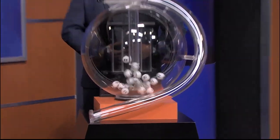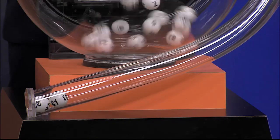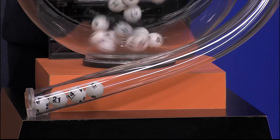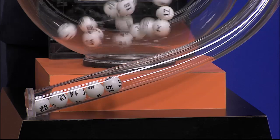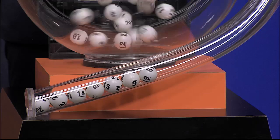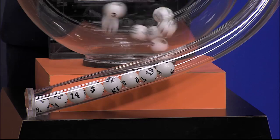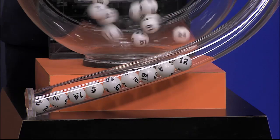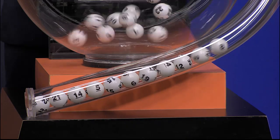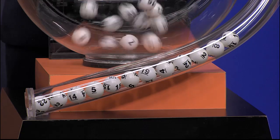Now it's time to play All or Nothing. Tonight's All or Nothing numbers are 22, 21, 14, 5, 15, 6, 19, 4, 12, 2, 8, and 10.